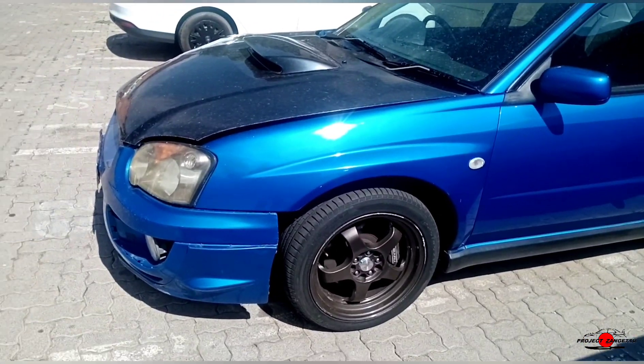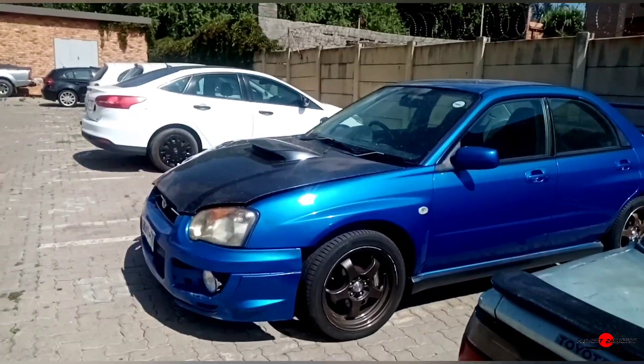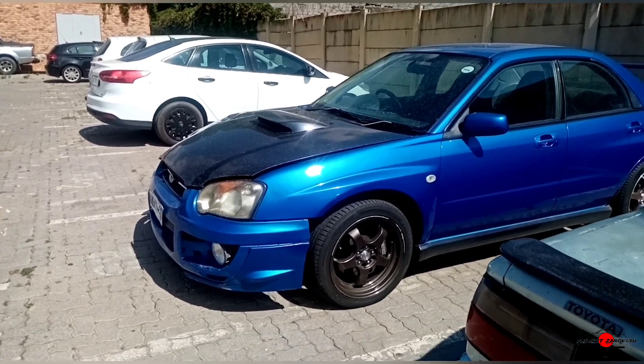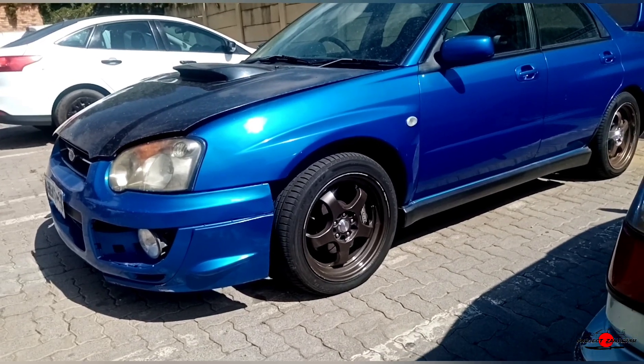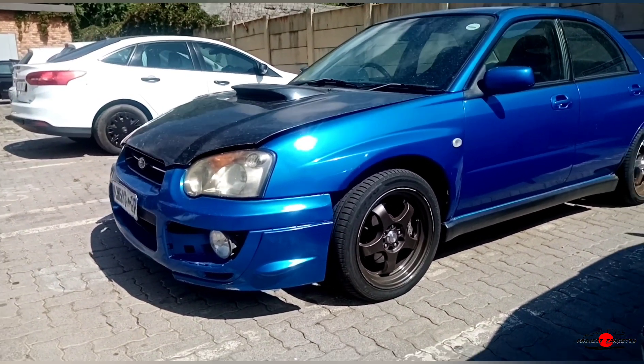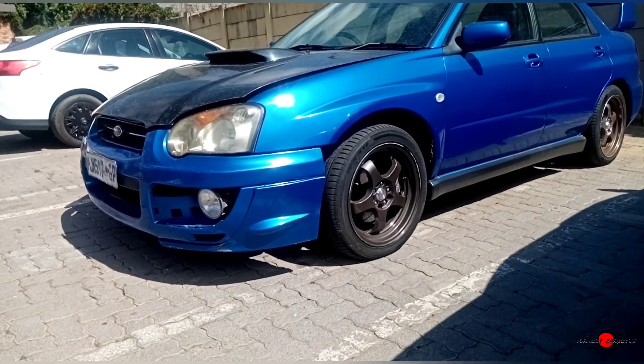What's going on boys and girls, welcome back to Project Zangetsu, I'm Zuletu — that's Zangetsu. Thank you so much for clicking on today's video. In today's video it's gonna be a short one, I'm not gonna take up too much of your time, but it is yet another update video with our progress on repairing the car. Now those of you that have been watching the channel long enough know that I'm a firm believer in things like manifestation and the law of attraction.